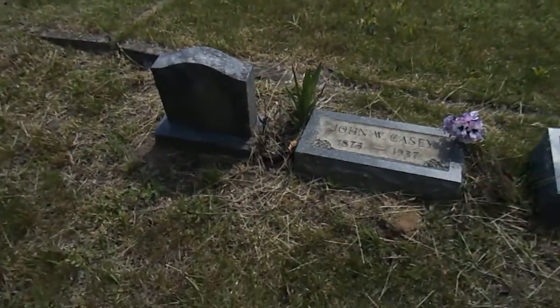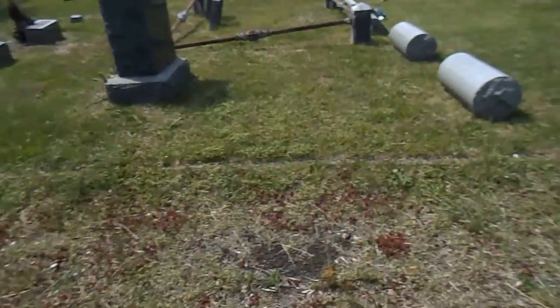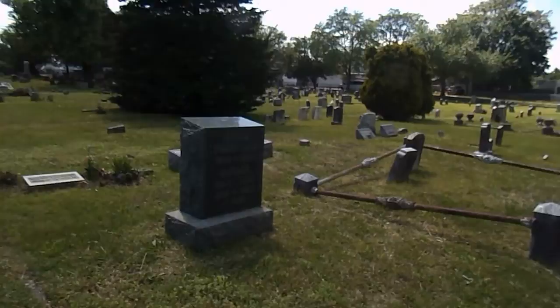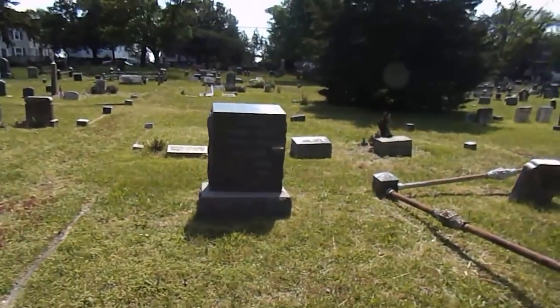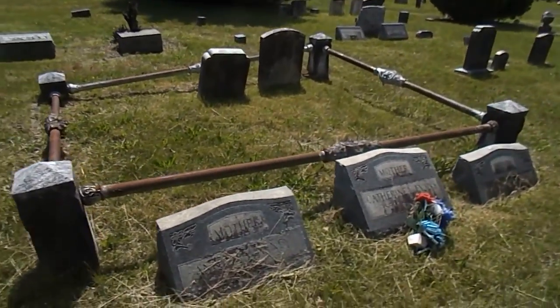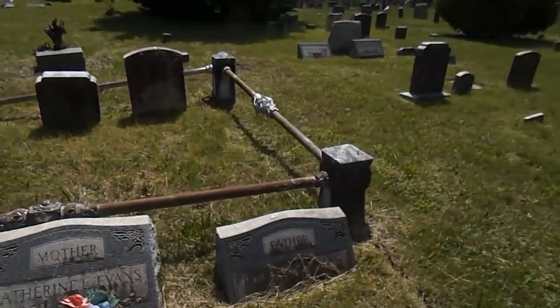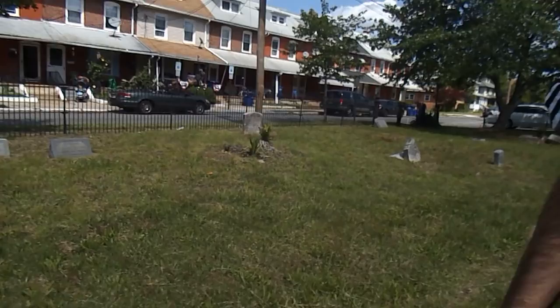It is windy out here. There are about 363 people buried in here, and we have some on the side as well.